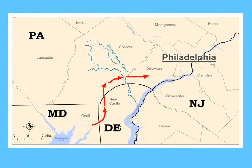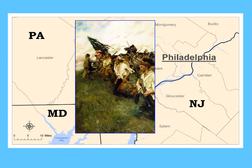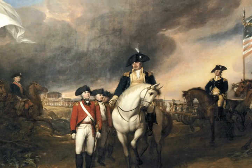Although the battle ended with the British occupying the field, Washington's army remained intact. And though Howe eventually managed to capture Philadelphia, Washington continued to fight on to eventual victory four years later at Yorktown.